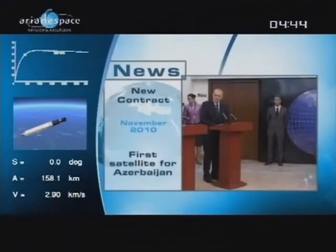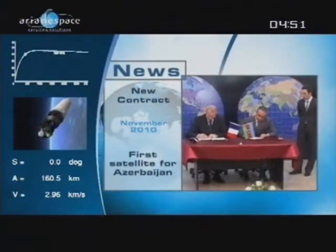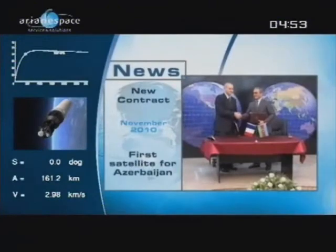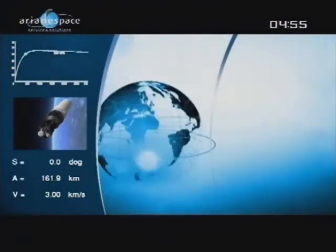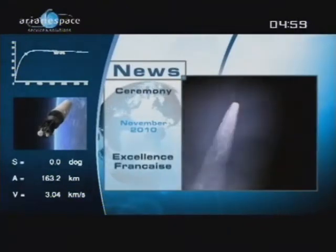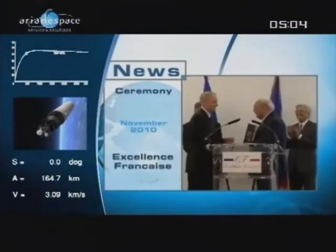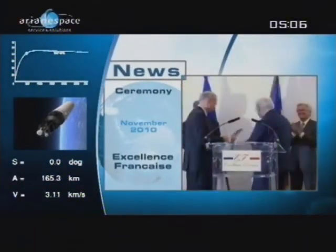Azerbaijan has chosen Arianespace to launch the country's first ever satellite by the end of 2012. Built by the Orbital Sciences Corporation of the U.S., it will deliver important communications to Central Asia, Europe, the Middle East, and Africa. The chairman and CEO of Arianespace, Janine Legal, has received a special award from an organization called Excellence Française on behalf of Arianespace, recognizing its outstanding contribution to technology, know-how, and innovation.